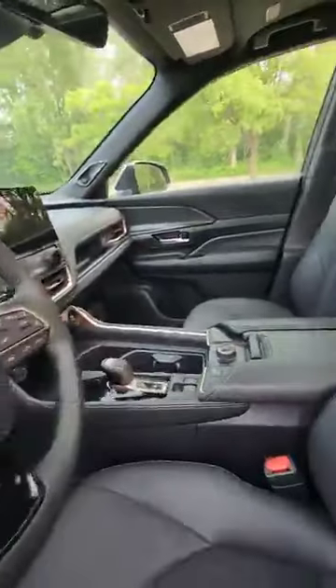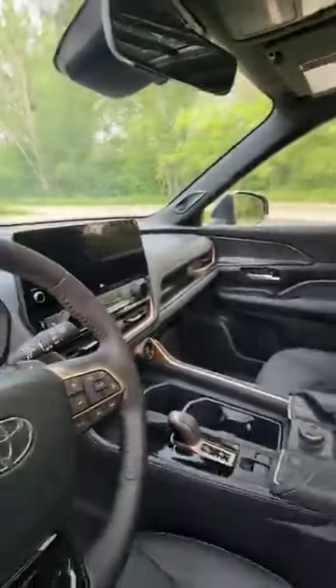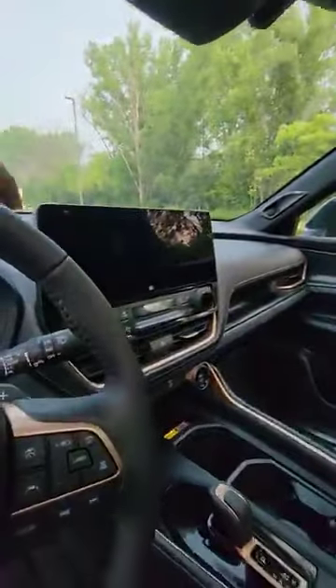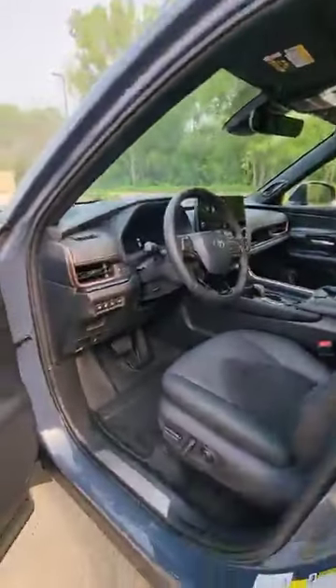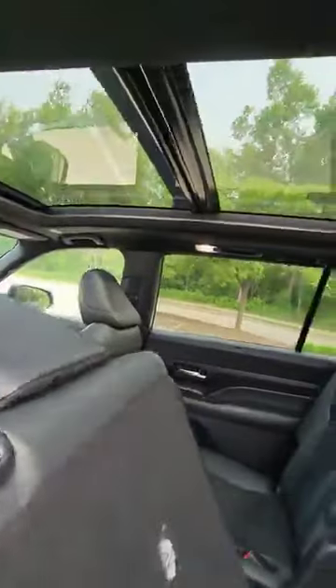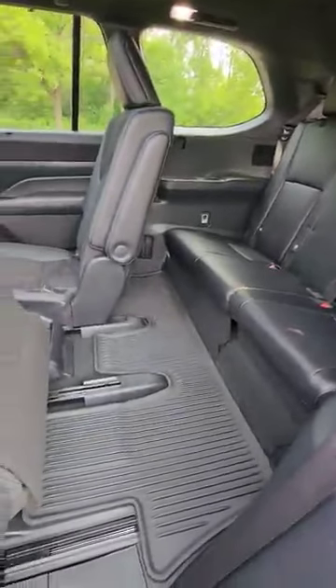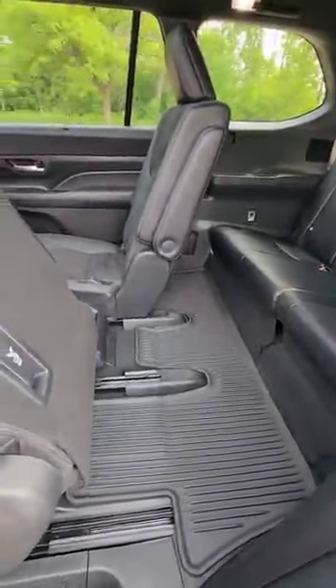To show you guys the interior, it's going to come with the beautiful 12.3-inch multimedia display. You're going to get the panoramic moonroof. As you can see, it's got plenty of leg room and a third-row passenger.